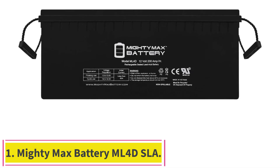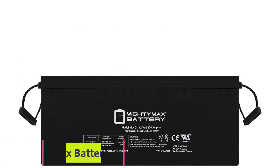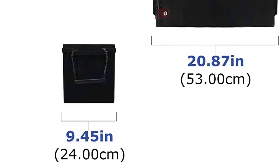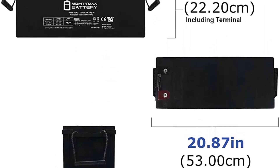Starting at number 1: the Mighty Max Battery ML4D SLA. If there is one solar battery that you can rely on to deliver power when you need it most, it has to be this Mighty Max Battery ML4D SLA.